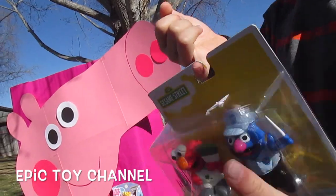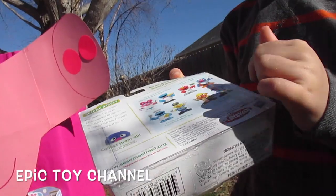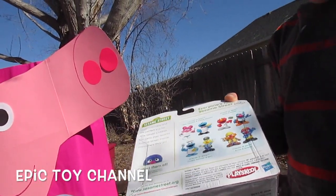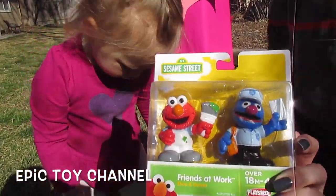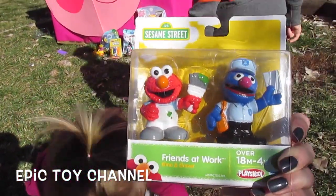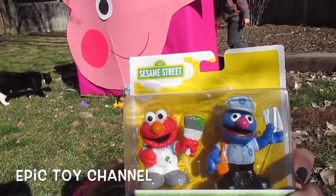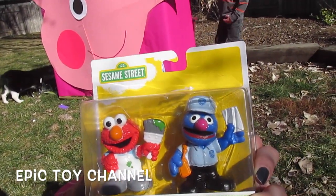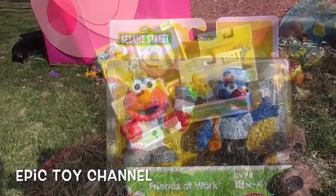Oh my goodness — Grover and Elmo! We have Grover and Grover! Sesame Street Friends at Work — Elmo and Grover! They're little painting guys! Elmo's a painter and Grover is a mailman! Both of those jobs are awesome!